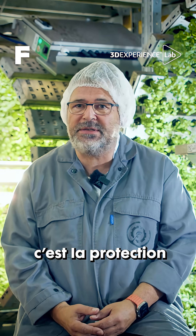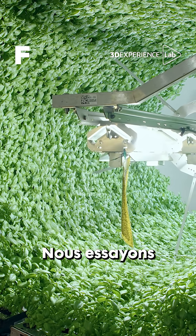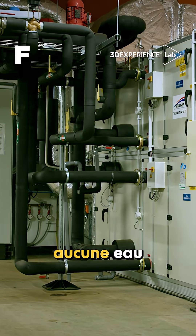The second point we try to address is how to protect water. Water is going to be the main issue for humanity. What we try to do is to give to the plant only what she needs to grow, and we don't waste any water in our process.